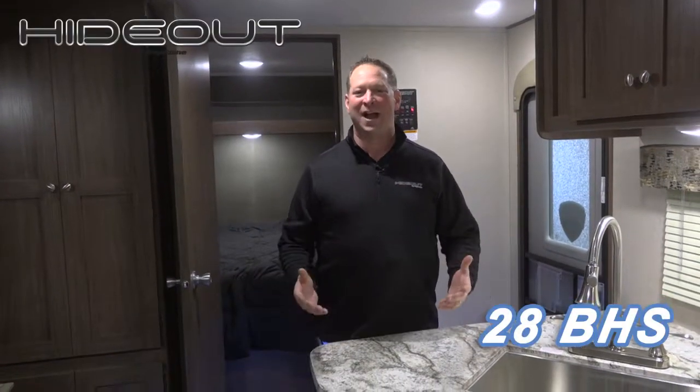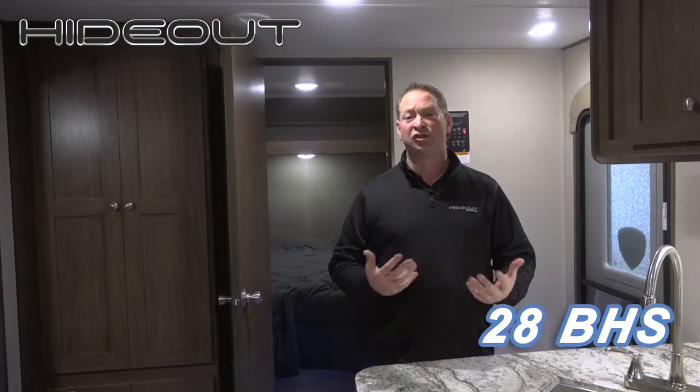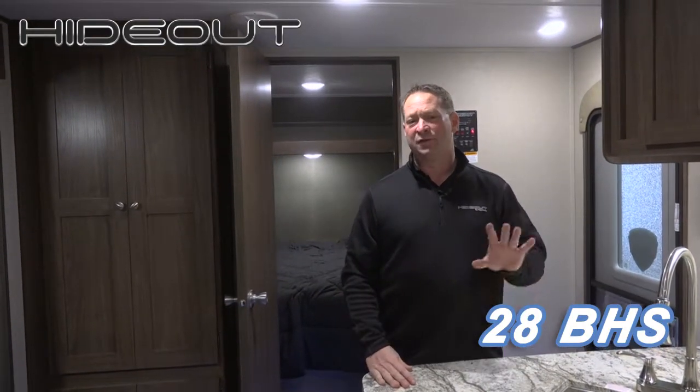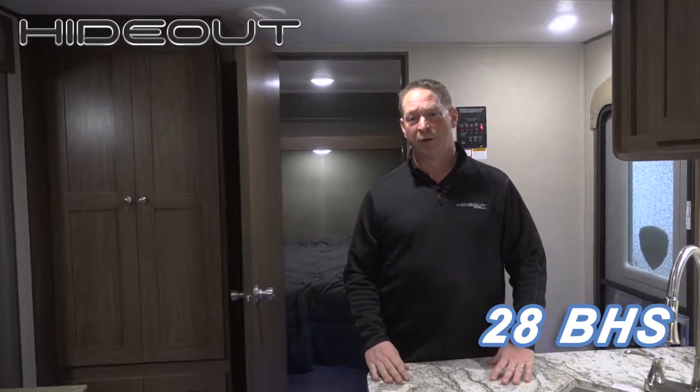Hi, my name is Joe Luther. I am Keystone Hideout brand manager. Today I'm going to talk to you about our 28BHS, how we developed the floor plan and why. We got it through a lot of listening to consumers at shows and found out there are about five things on a double bunkhouse model that consumers were looking for.